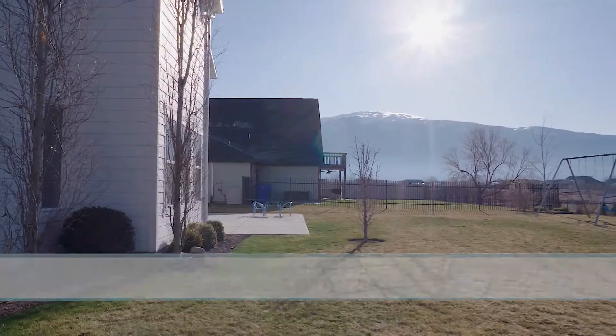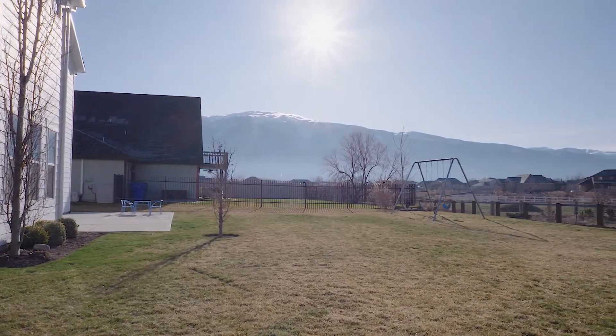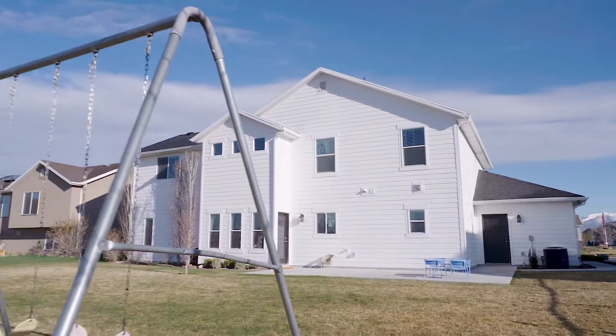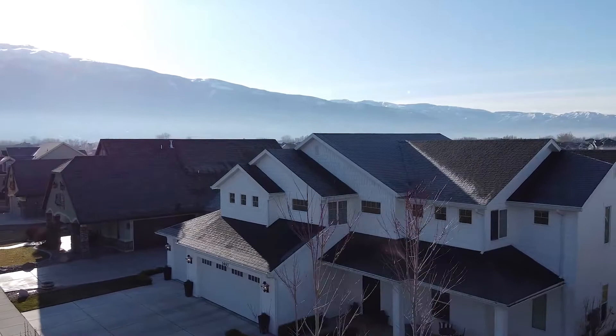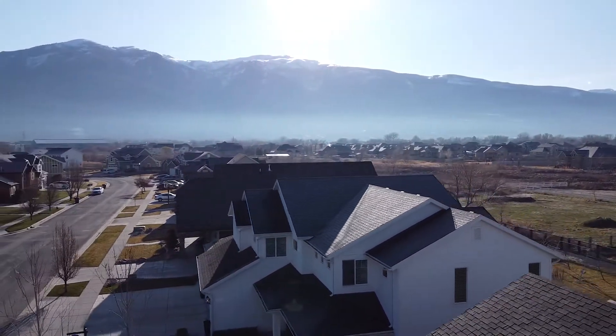Look at this backyard. This is a neighborhood where people really care for their yards and the way they live. There's a lot of pride and ownership. If we look around at the backyard neighbors, they just really love this property. Look at the views out here. Farmington is a great location and this is a good house — a beautiful home.